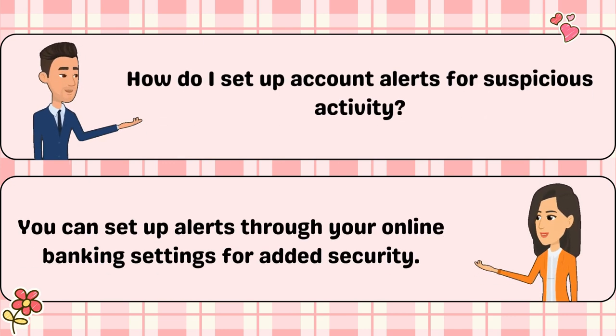How do I set up account alerts for suspicious activity? You can set up alerts through your online banking settings for added security.